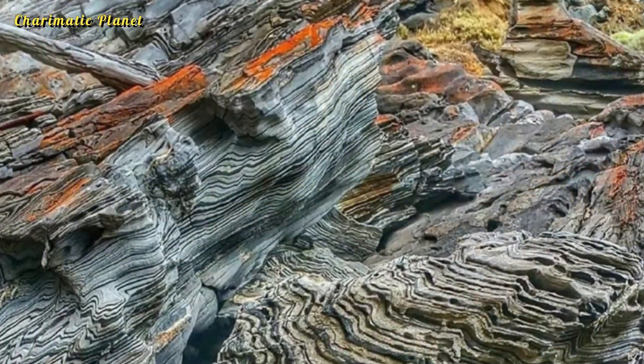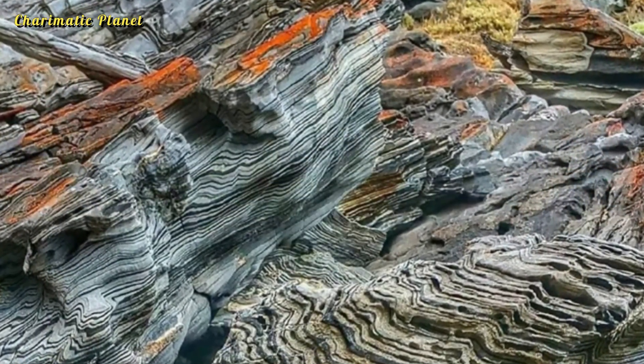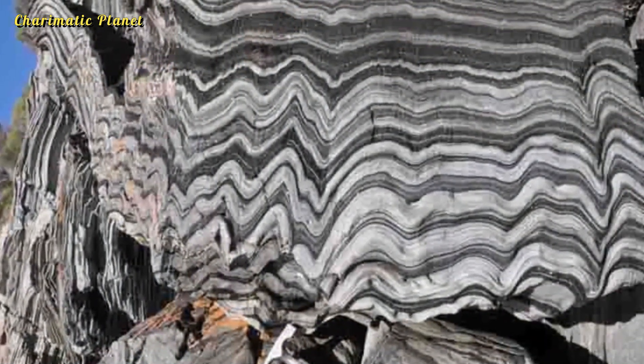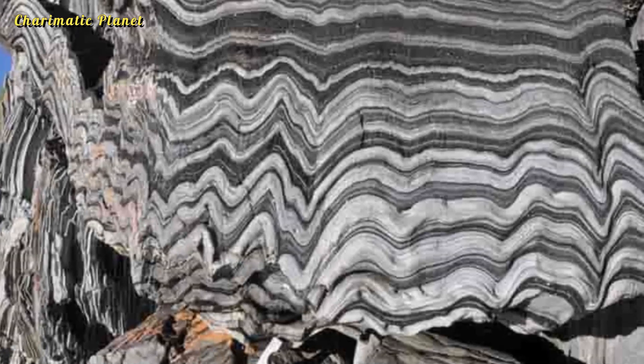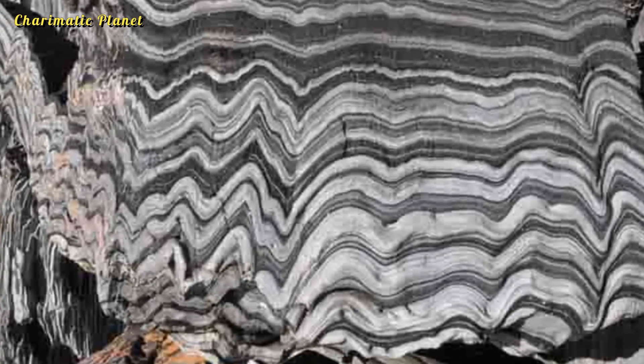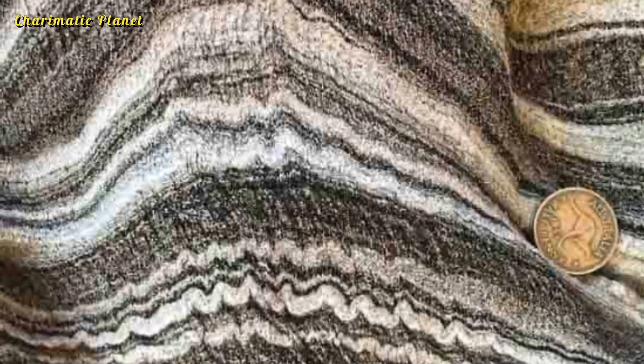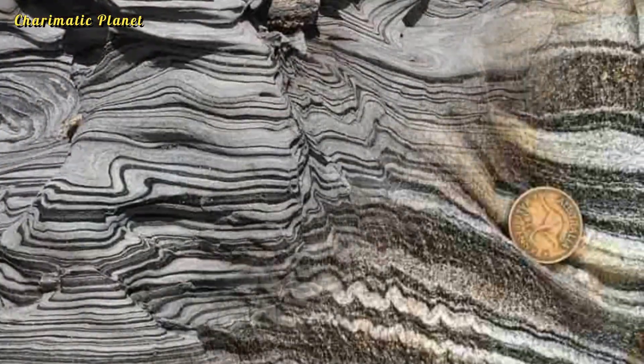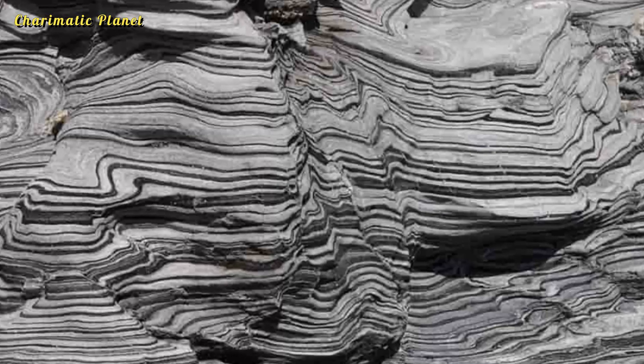Schist itself is a type of metamorphic rock, which means it forms when heat and pressure change existing rocks. It has medium to large grains that are flat and arranged in layers, making it easy to split into sheets. Schist is made up of minerals like micas, talc, chlorite, hornblende, and graphite.